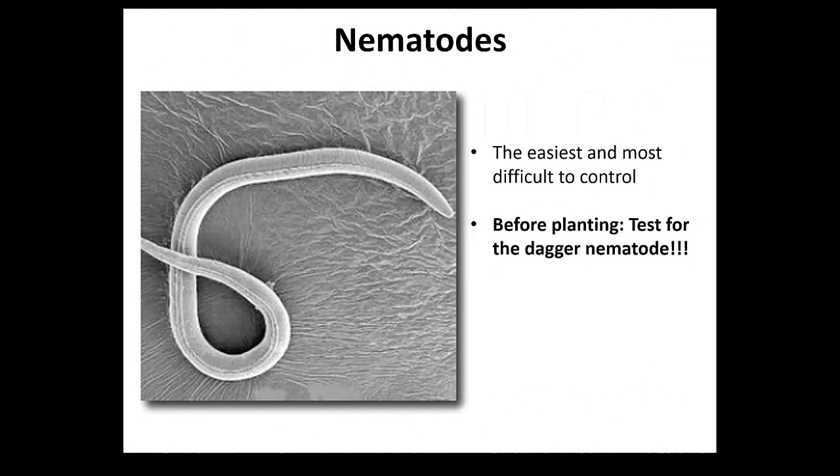Why is it the easiest? Because before you plant, you need to test for the dagger nematode. The interesting thing is that we have some faculty that grow berries, and I asked them: do you test for nematodes? They said, well, we tell people to do it, but we don't. It's a great service you can do with the university, and it will save you a lot of trouble knowing whether you have the dagger nematode or not.